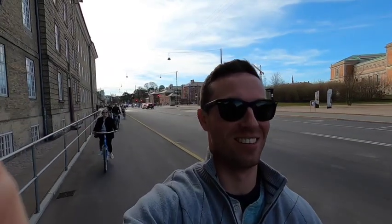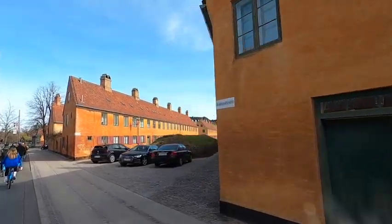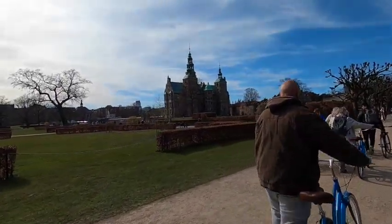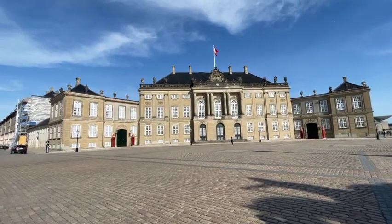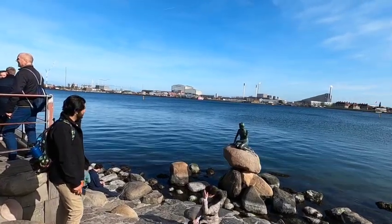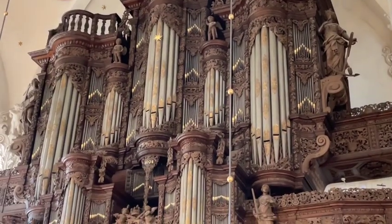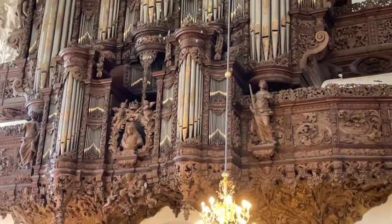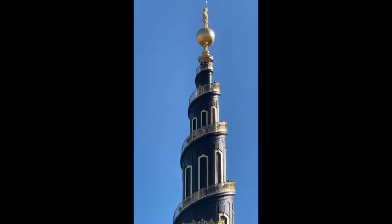The bike tour took us to some important sites not quite within walking distance, such as the historic Yellow Naval Barracks, the Rosenborg Palace with its museum and gardens, the Amalienborg Palace which has a museum and royal guards, and of course the Little Mermaid statue — she is really out in the middle of nowhere. We also visited the Church of Our Savior, a 17th century church that is free to enter with a really beautiful and peaceful interior.